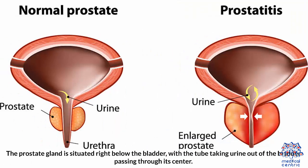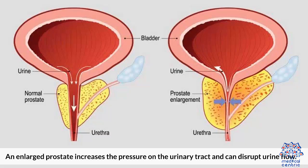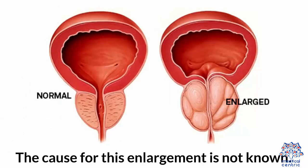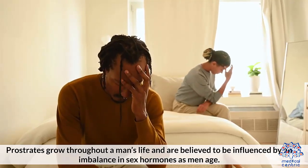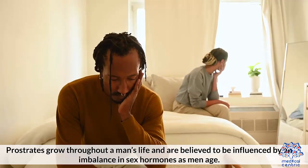Causes. The prostate gland is situated right below the bladder, with a tube taking urine out of the bladder passing through its center. An enlarged prostate increases the pressure on the urinary tract and can disrupt urine flow. The cause of this enlargement is not known. Prostates grow throughout a man's life and are believed to be influenced by an imbalance in sex hormones as men age.